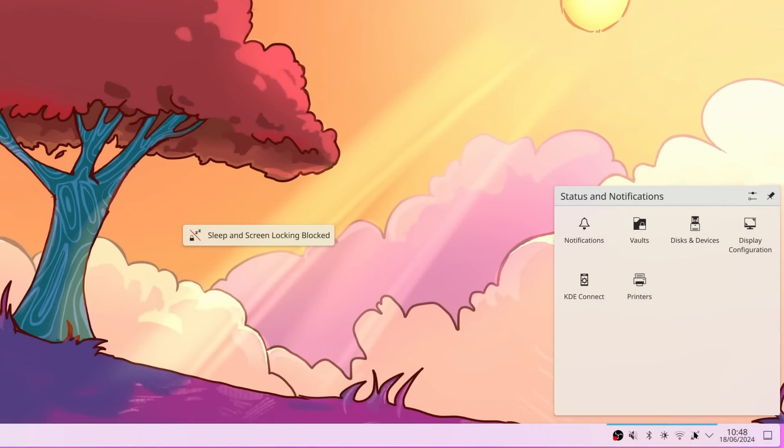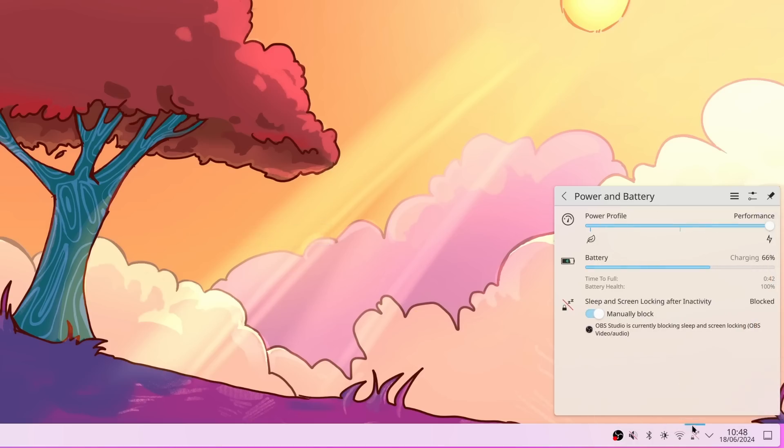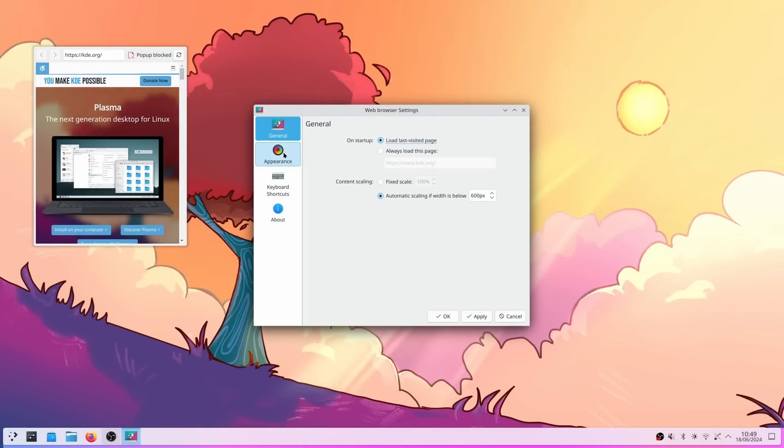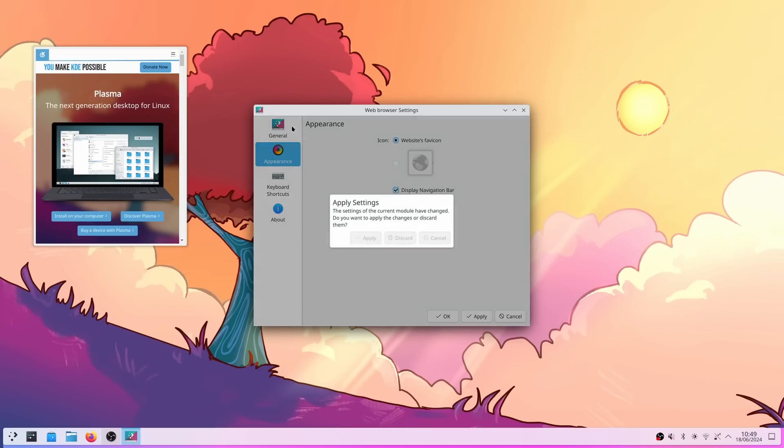You can also middle-click the power and battery applet in the tray to block or unblock automatic sleep and screen lock, and you can scroll over that applet to switch between power profiles. Headsets that report their battery will also show up in there and everywhere Plasma shows battery statuses. The web browser widget will also have an option to remember the last page you visited, or to always open the same web page, and you can hide the URL bar for that widget as well.